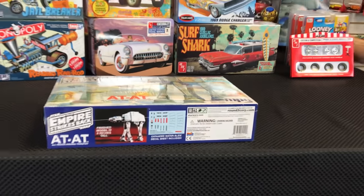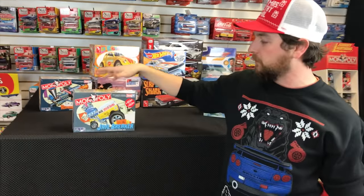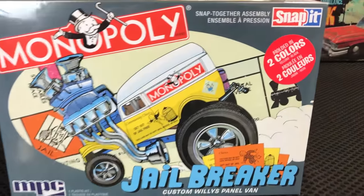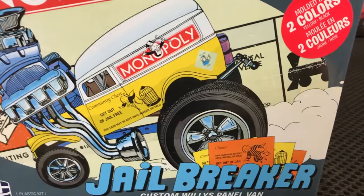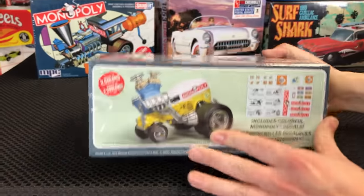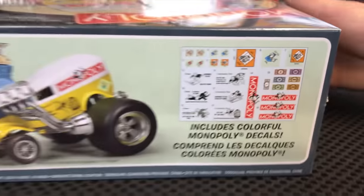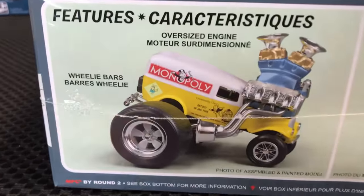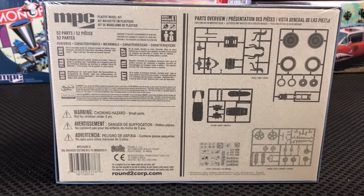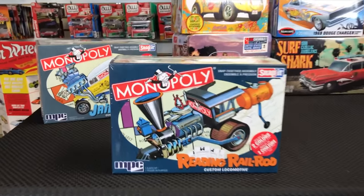Jumping into car model kits — starting with fun pop culture kits. First, the Monopoly Jailbreaker snap kit — a Zinger-style kit hot rodded out with 'Get Out of Jail Free' graphics, a big blown engine, and a big lifted, raked look. It's a fun show rod style kit with colorful decal sheets. Very simple snap-together build and a great one to get started with.